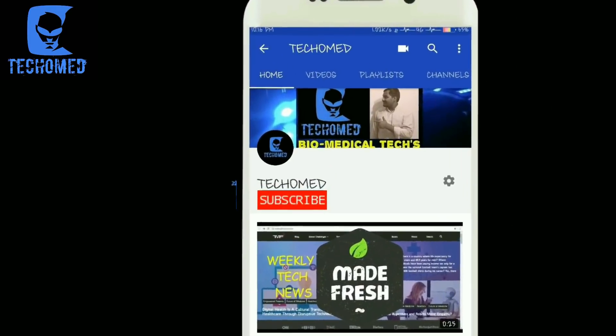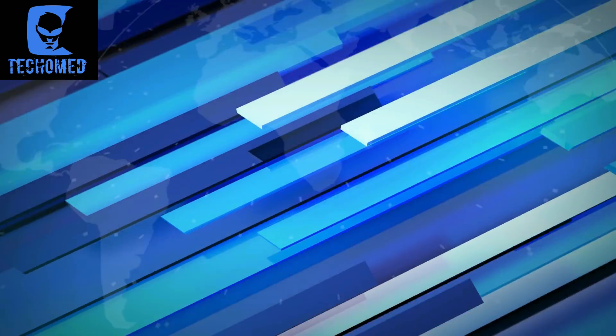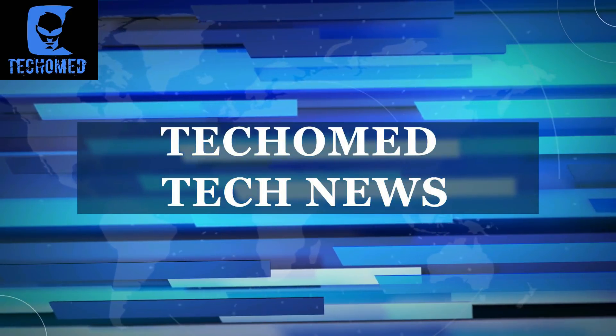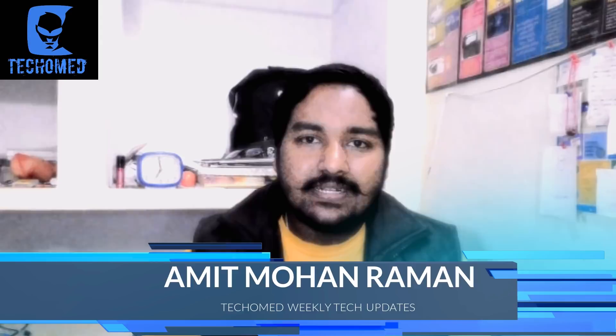Subscribe to this channel for updates from Biomedical & Healthcare Society. Hello guys, welcoming you all to another episode of Wikitech Updates. I am Amit and you are watching Takuma. So without any further delay, let's get started.